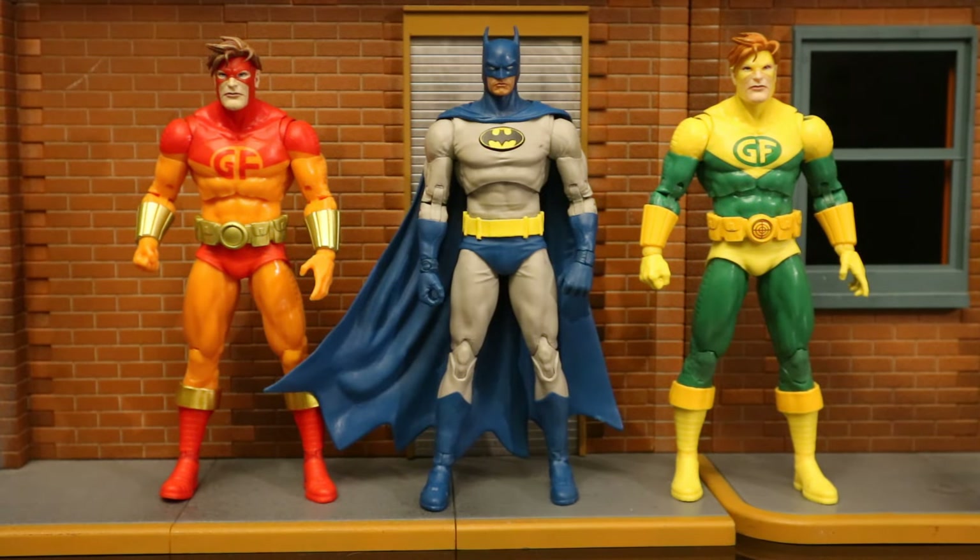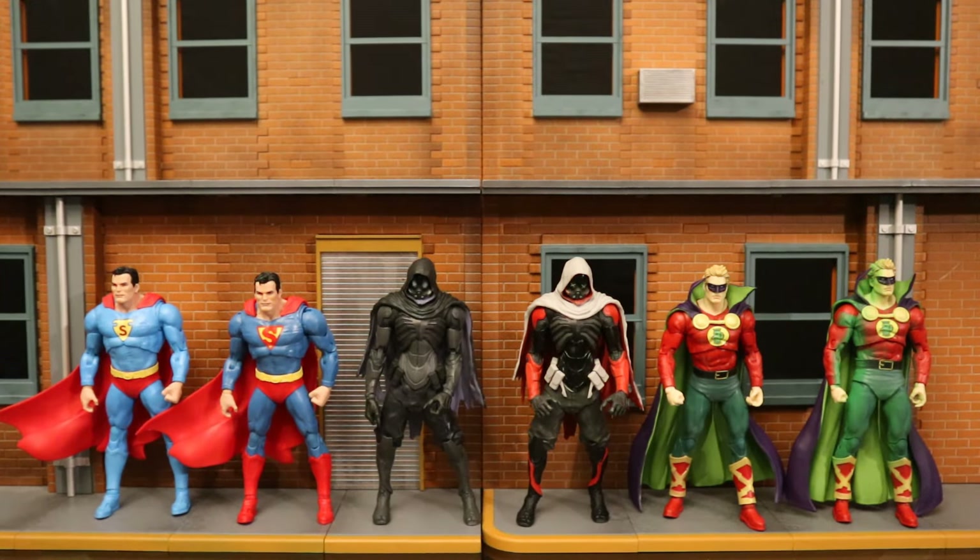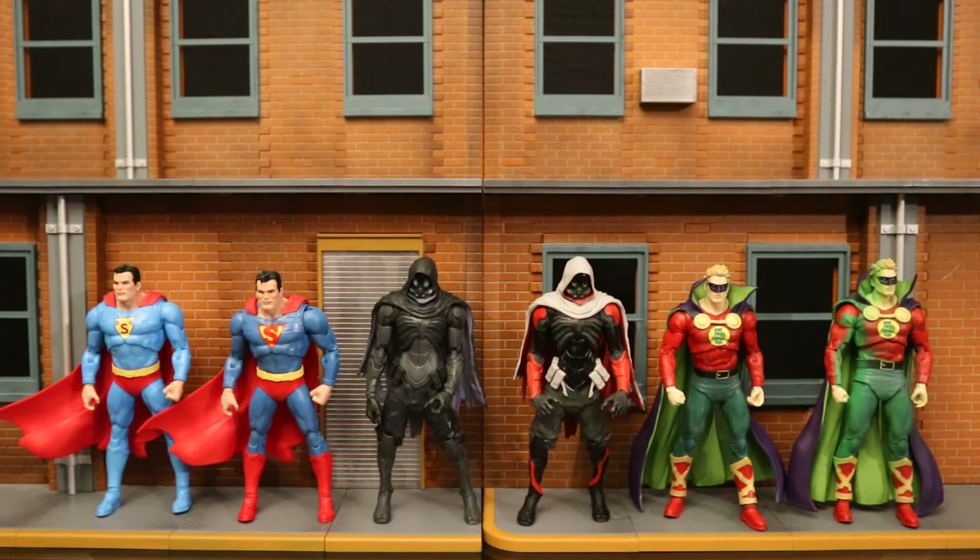Here next to the Nightfall Batman — even though this is a 90s Batman, this is the same way he looked in the 70s and 80s, and this would be a great Batman figure to lead the classic Batman and the Outsiders team.